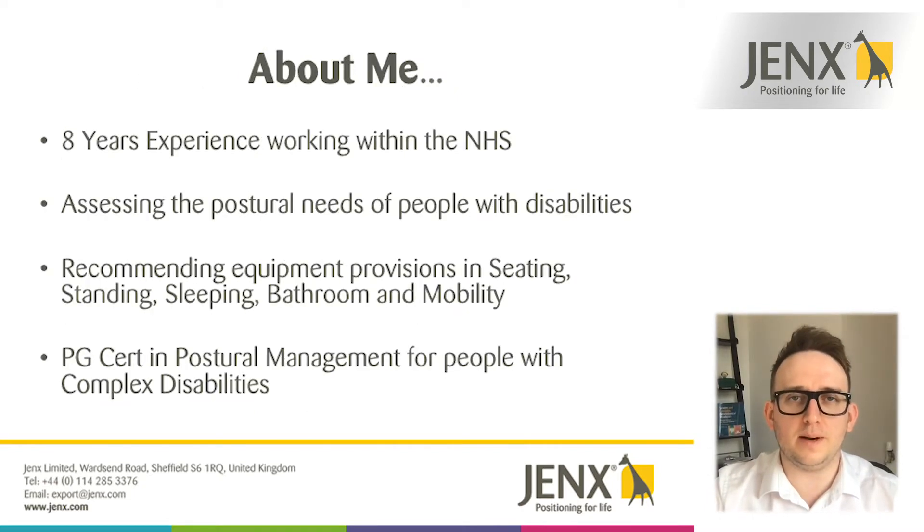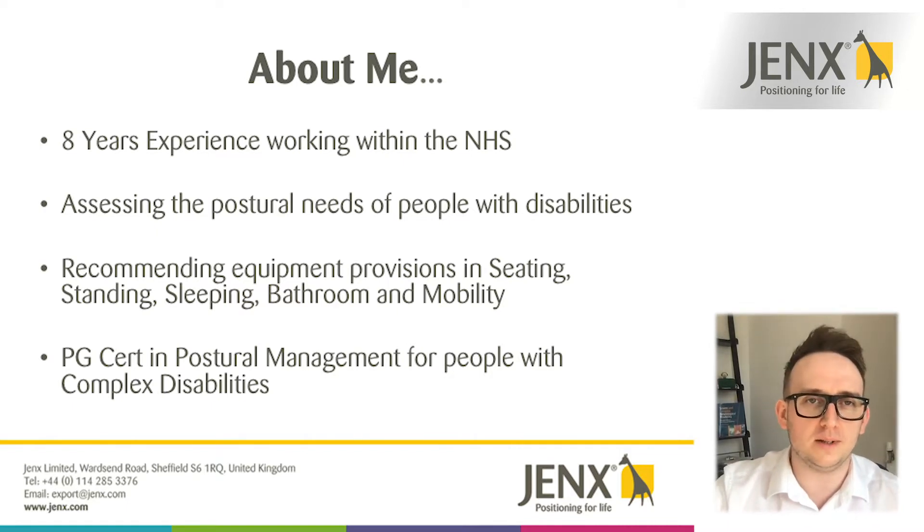Just a little bit about me — I've got around eight years experience working in the NHS in a variety of different settings. I've got quite a lot of experience assessing people's postures, especially those with complex disabilities, and that's led to recommending equipment provisions in seating, standing, sleeping, bathroom and mobility. I've also got a postgraduate certificate in postural management for people with complex disabilities.